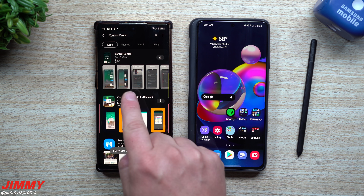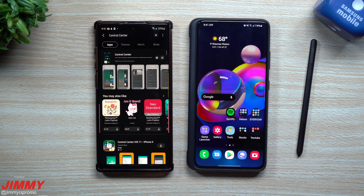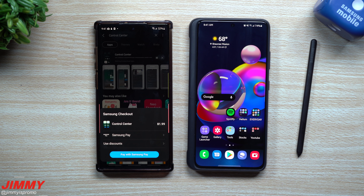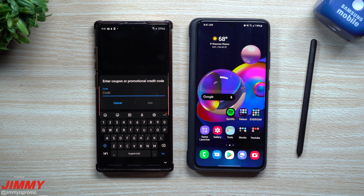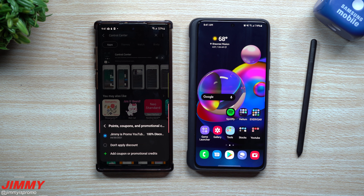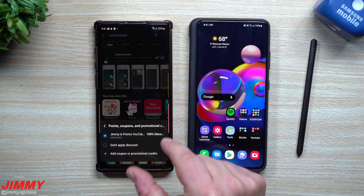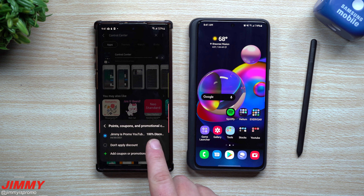If you want this application for free, you'll go inside of the Galaxy Store and search for Control Center — that's where you go to download. Inside the download screen it's going to ask you to pay for it and connect it to a card. This is where you go to 'Use Discounts' and then add a coupon or promotional code. Once you message me, I'll be able to message you back with a code. You can see here it shows 'Jimmy's Promo YouTube — 100% discount.'